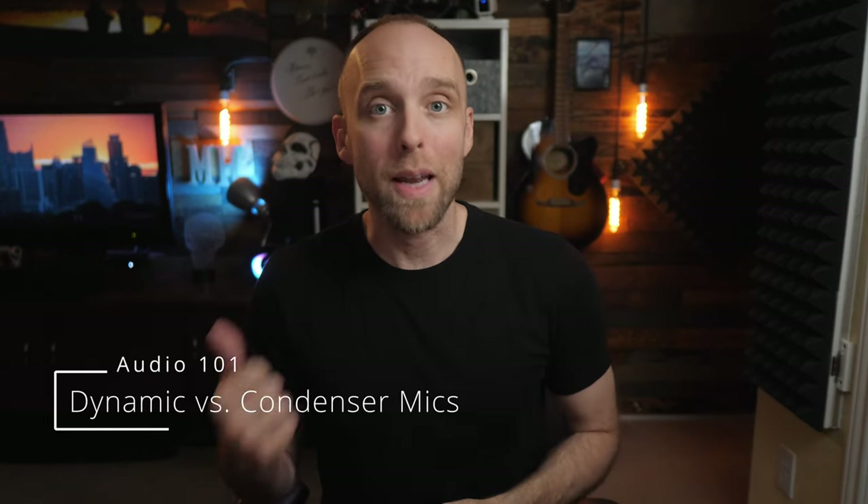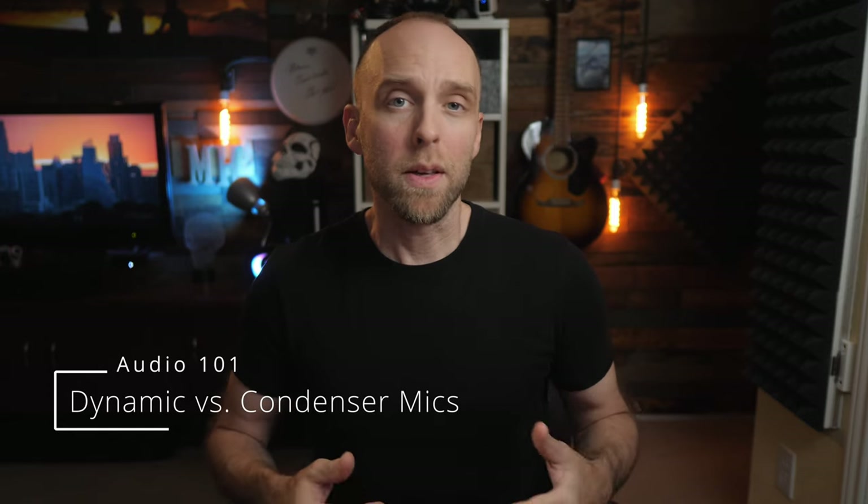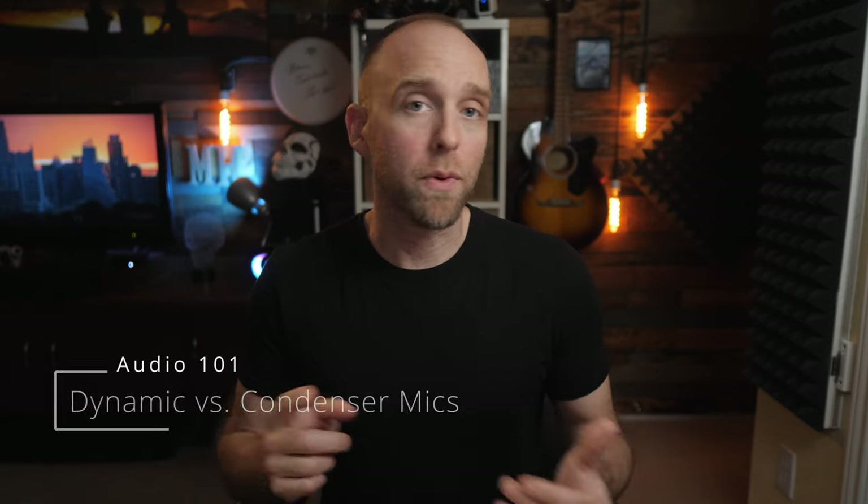I wanted to talk about the two main types of microphones — dynamic mics and condenser mics — that you might need to choose between for your virtual meetings, your own YouTube videos, or even client recordings. Because no matter whether it's a virtual meeting, live content, or recorded content, microphones still just work on basic physics, so this information applies to anyone using a microphone.